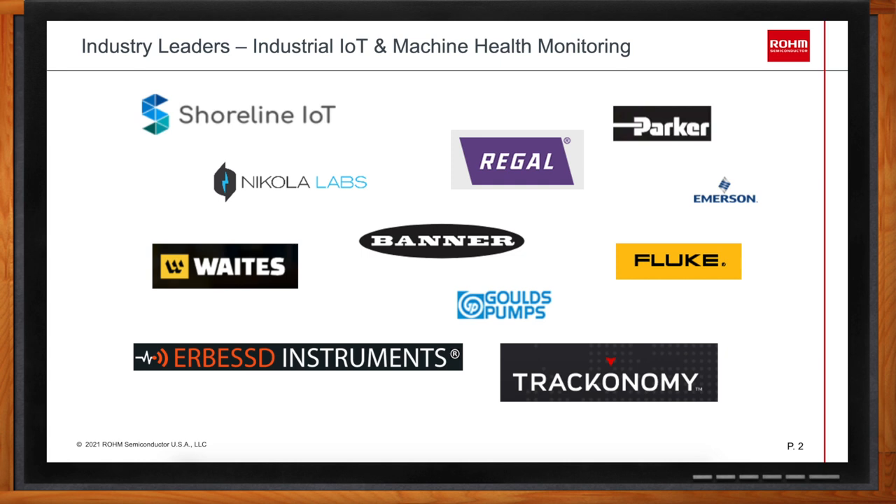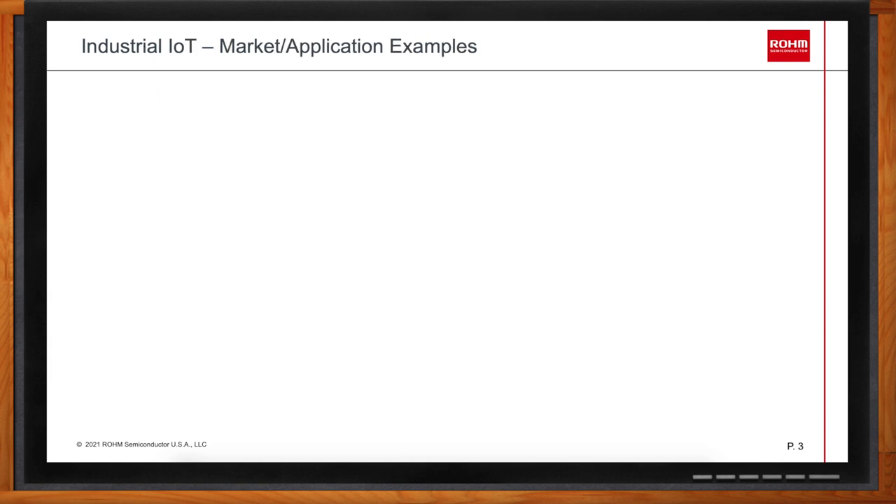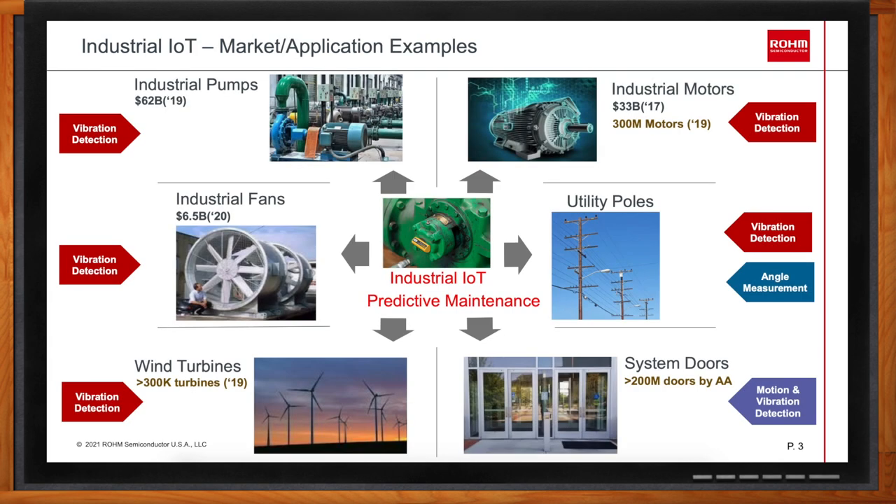Can you give some examples of where accelerometers might be used within IoT? We can identify several markets and key application examples in industrial IoT. They include industrial pumps, industrial fans, wind turbines, system doors, utility poles, and industrial motors. Each of these application examples has very wide usage — some markets are really large, especially industrial pumps and motors, and some are still small but fast growing, like wind turbines.